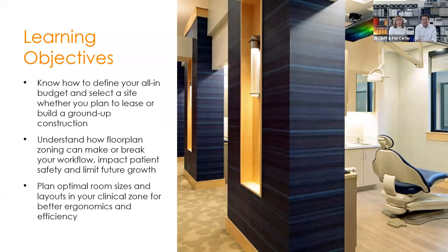To give you an idea of what we'll cover over the next hour, we have three primary objectives. First: budget and site parameters — what costs should you anticipate, and what should you think about when selecting a site? Second: the floor plan layout — what zoning principles help organize your dental office for high efficiency? And third: optimum room sizes — what dimensions are optimal for the operatory to maximize ergonomics and efficiency?